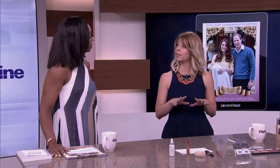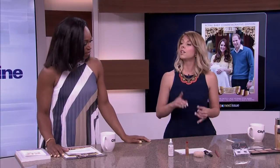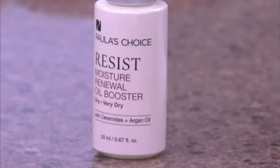Using one ingredient is kind of one note, so you want to use a facial oil that's loaded with multiple plant oils to reap the benefits of several antioxidants and more moisture. From Paula's Choice, we have the Resist Moisture Renewal Oil Booster — $35 at PaulasChoice.com. It's got nine non-fragrant plant oils, so even sensitive skin can use it. There's jojoba, evening primrose, borage seed. It adds that beautiful glow and really boosts the radiance.